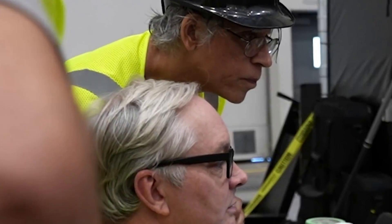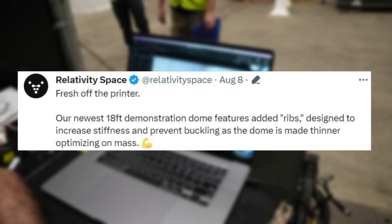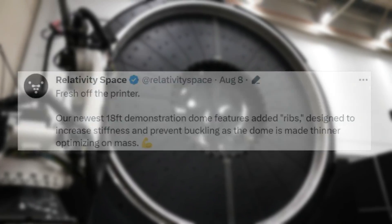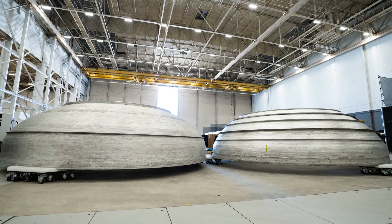In terms of progress, a few days ago on the 8th, Relativity tweeted saying, 'Fresh off the printer. Our newest 18-foot demonstration dome features added ribs designed to increase stiffness and prevent buckling, as a dome is made thinner, optimizing en masse.' This included an image of the two domes, where you can see clearly the ribs as mentioned in the tweet.